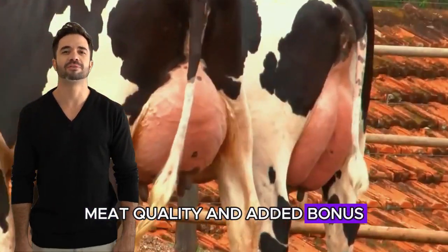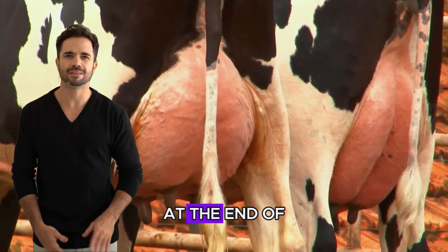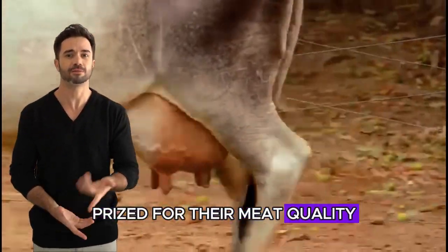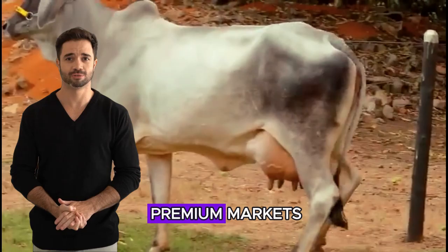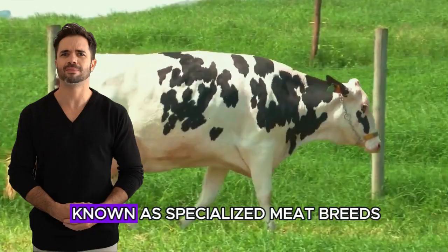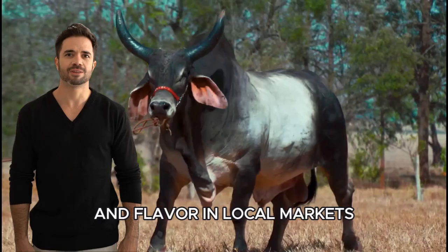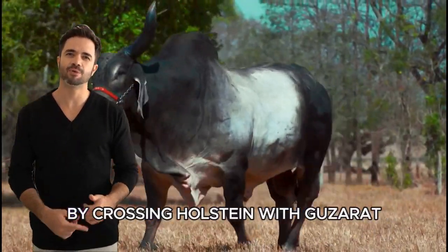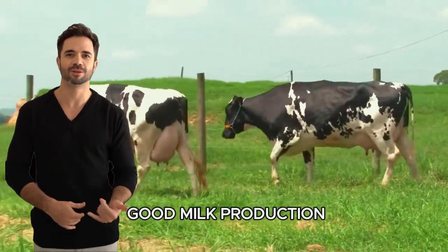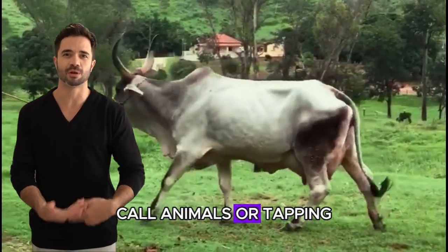Meat quality — an added bonus. Although Holstein's primary goal is milk production, it's inevitable to consider the value of their meat at the end of their productive life. Holstein cows aren't particularly prized for their meat quality, as it tends to be lean and less desirable in premium markets. Guzerat, however, offers better meat quality. Although not as well known as specialized meat breeds, Guzerat has a good carcass yield and is valued for its texture and flavor in local markets in India and other regions. By crossing Holstein with Guzerat, you could produce animals that not only provide good milk production but also higher quality meat, offering an additional advantage when selling cull animals or tapping into other markets.